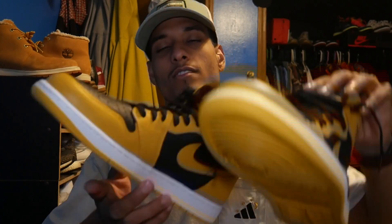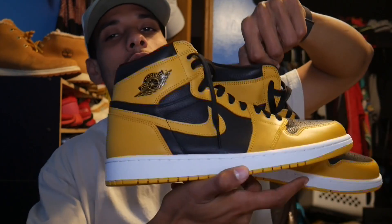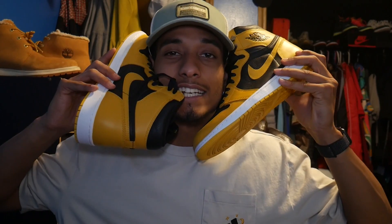Shout out Jordan for making a fine shoe. Jordan 1 Pollen — should you buy? Yes, you should. $270-$280, why not? Maybe wait a little — I hope they go back in stock. Thank y'all for watching, have an exponentially better day, stay blessed.